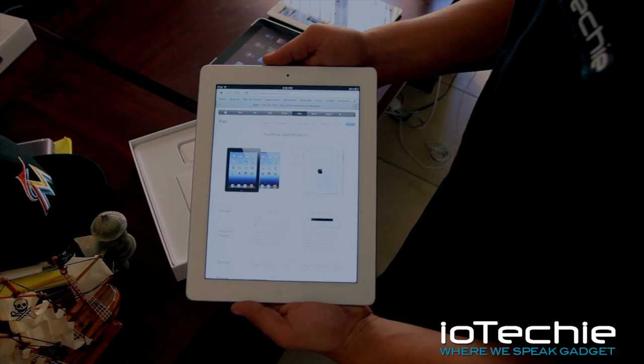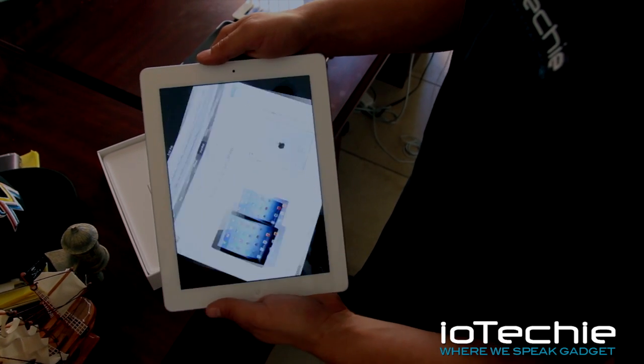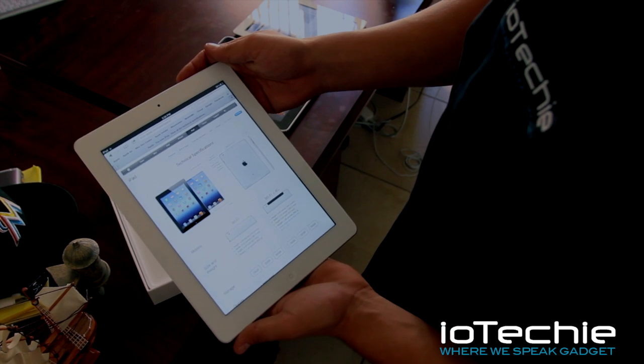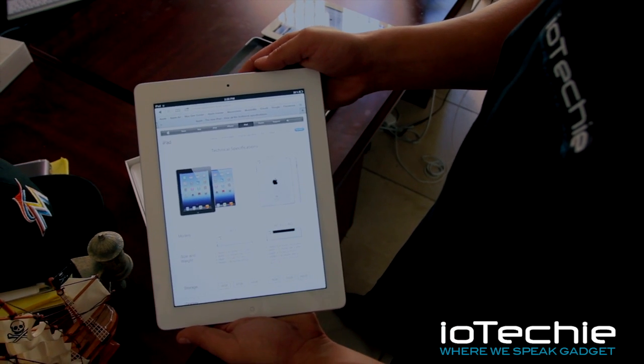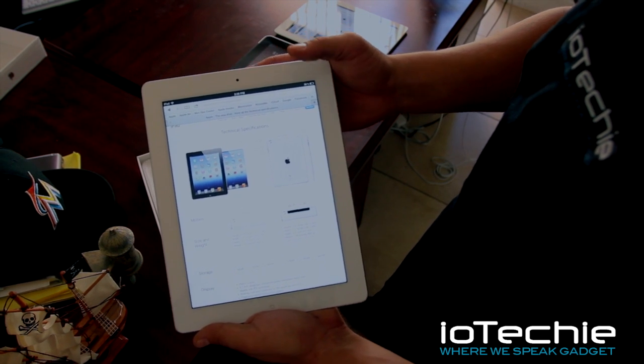Hey guys, it's Zio Techie checking out the new iPad. Basically, it's not much of a difference from the iPad 2. The screen does look a little bit better. We did realize it is heavier as well. It is a little bit thicker than the iPad 2.